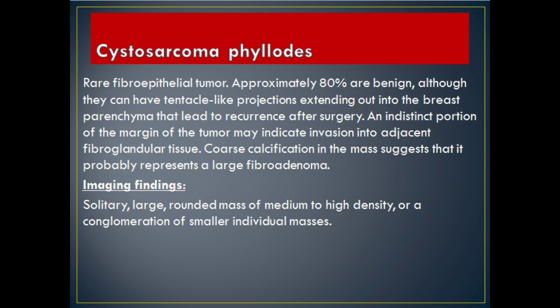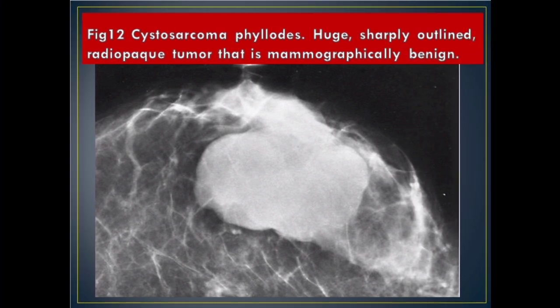Cystosarcoma phylloides: rare fibroepithelial tumor. Approximately 80% are benign, although they can have tentacle-like projections extending into the breast parenchyma that lead to recurrence after surgery. An indistinct portion of the margin may indicate invasion into adjacent fibroglandular tissue. Coarse calcification in the mass suggests it probably represents a large fibroadenoma. Imaging Findings: solitary, large, rounded mass of medium to high density, or a conglomeration of smaller individual masses. Figure 12 Cystosarcoma phylloides: huge, sharply outlined, radiopaque tumor that is mammographically benign.